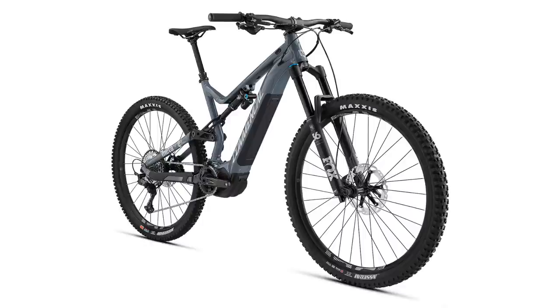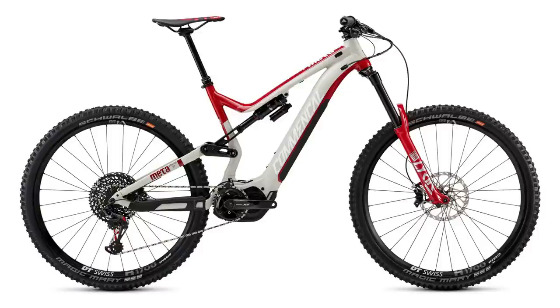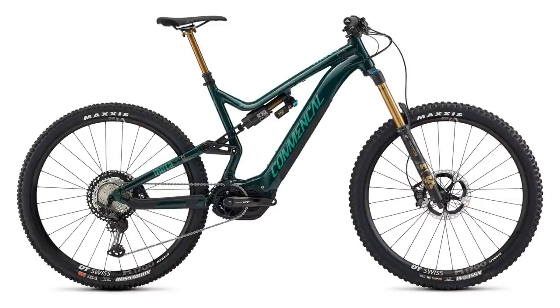As with all Commençal bikes, they're pretty damn bulletproof. So if you want a bike you can absolutely slay on the descents and not worry about it, this is definitely the one for you. The geometry sets the intention: 65 degree head angle, a steep 77 degree seat angle for those steep climbs, a decently long 475 millimeter reach on the large, and 453 millimeter chainstays — built to shred. If you live somewhere with long climbs and gnarly downhills, definitely get this bike. The Essential build is my pick, but the Team and Signature builds are awesome value too. As you know with Commençal, direct-to-consumer means great value.